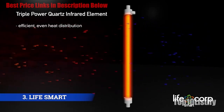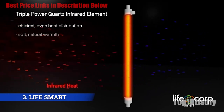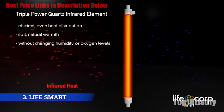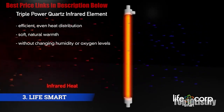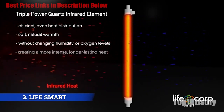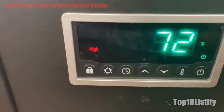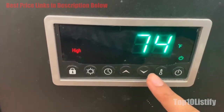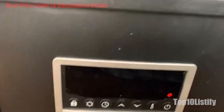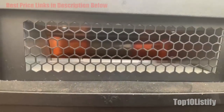Users praise the cabinet-like look of the LifeSmart heater and particularly like that it uses infrared heat, which doesn't dry the air like electric space heaters often do. The digital controls make it easy to manage room temperature and display the exact current temperature. It comes with a remote control, a washable air filter, a high limit switch, built-in wheels for easy movement, and a 12-hour start/stop timer.